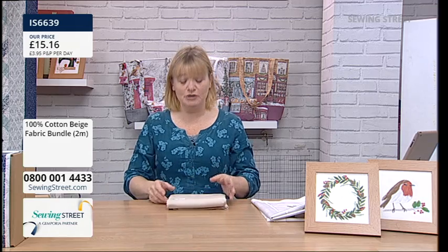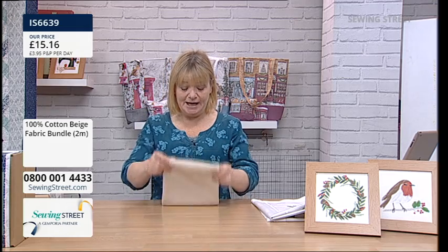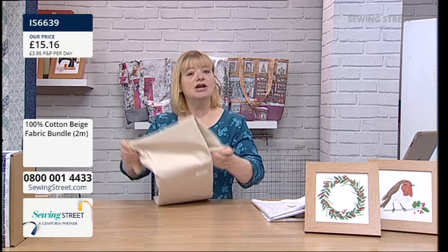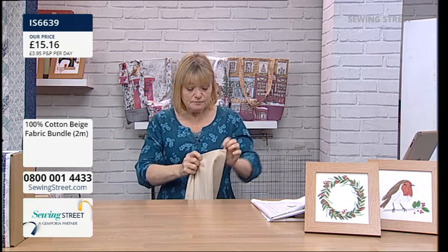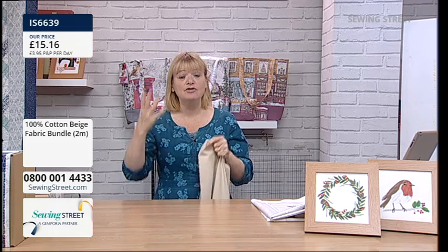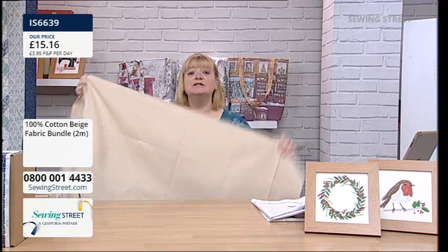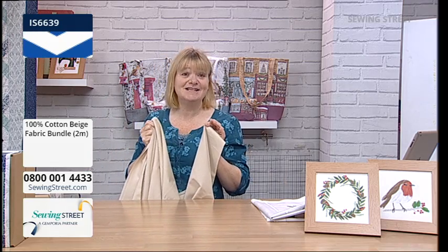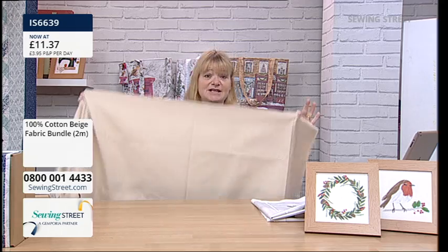I'm loving the early bird today because it really applies to several of the projects we've got in the show. This is one of our basic fabrics that always sells — our beautiful Rose and Hubble 100% cotton, beautiful quality fabric in a lovely neutral shade. We've bundled it as a two metre piece, quilting weight, 44 inch width. Hannah is going to take off half a metre for free, so you're getting two metres for the price of one and a half. £11.37.